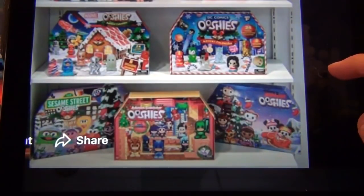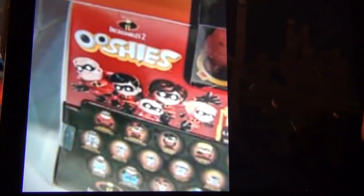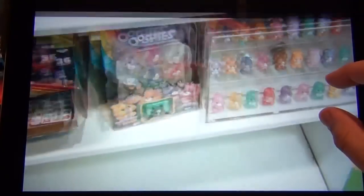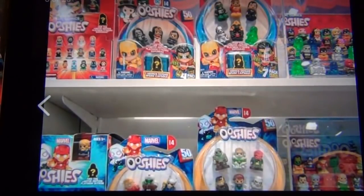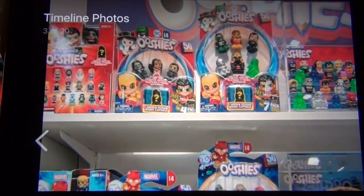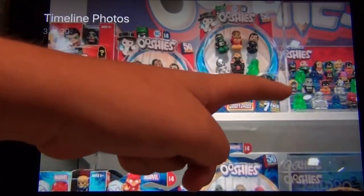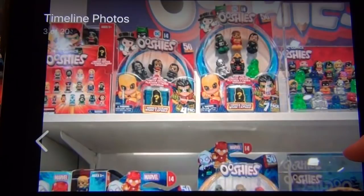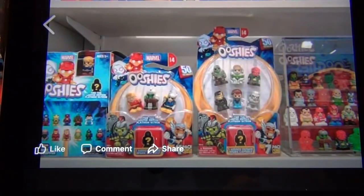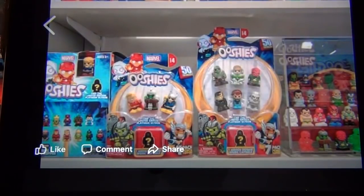PJ Mask Ooshies and Disney Junior Ooshies. Then we've got the Incredibles 2 Ooshies coming soon. The big one — we've got Series 4 Marvel and DC Ooshies! And you can see the four packs are back — hooray! The limited edition is the Platinum Cyborg Superman, and there's a display glass cube with some of the Ooshies. For Marvel Series 4, it looks like we're getting a full Ragnarok, Battery Bill, Spider-Gwen, blind bags, four packs, and seven packs.